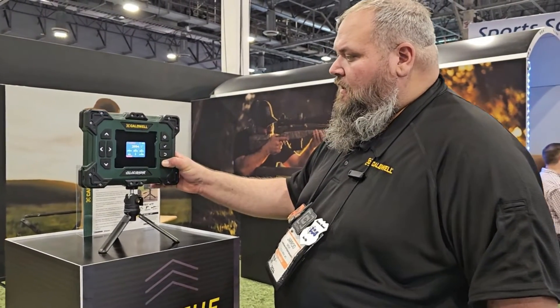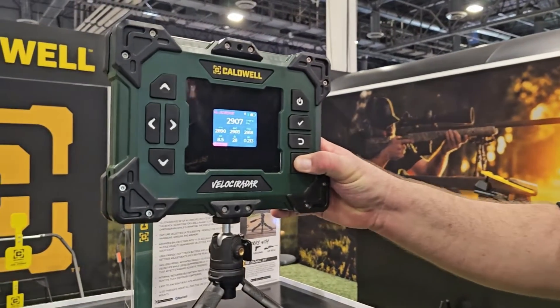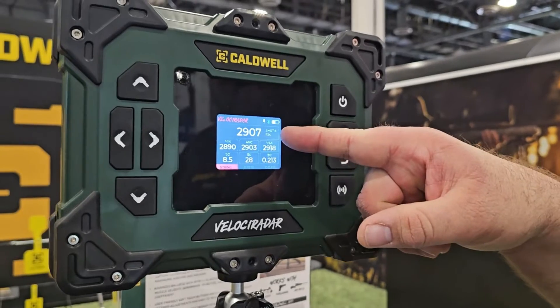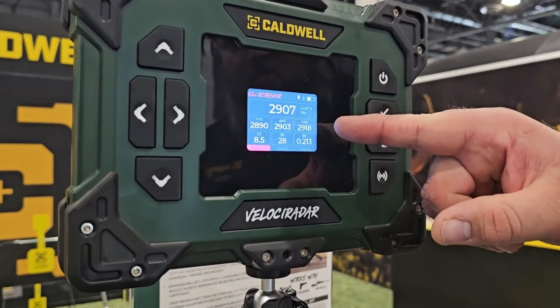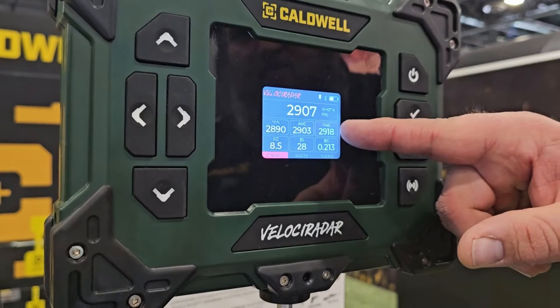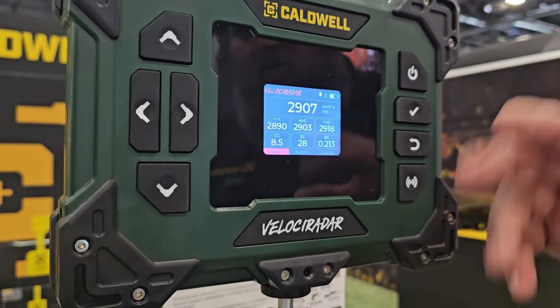This is kind of what makes this thing more than just a chronograph. We'll fire some shots here on the simulator. We've got a muzzle velocity, a shot count — we've shot eight times — and we have a minimum, average, and max, pretty standard there. Standard deviation, extreme spread, all the usual chronograph data.